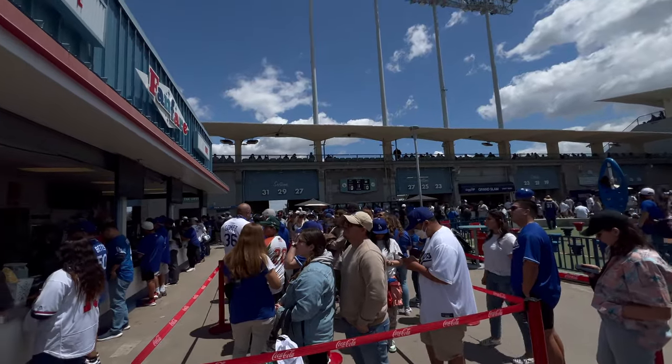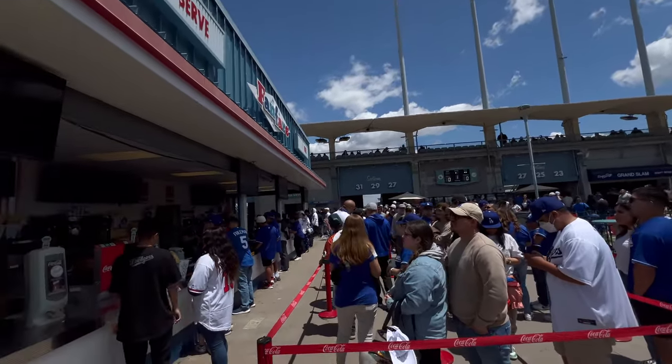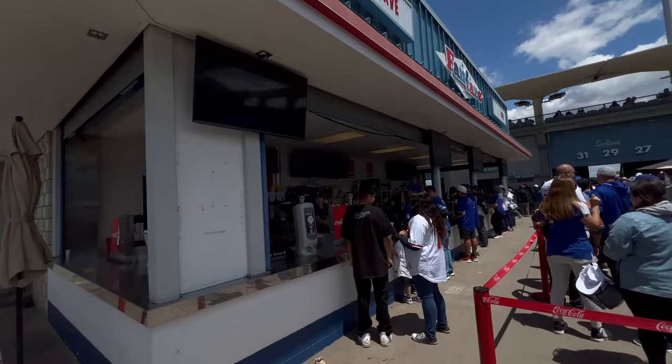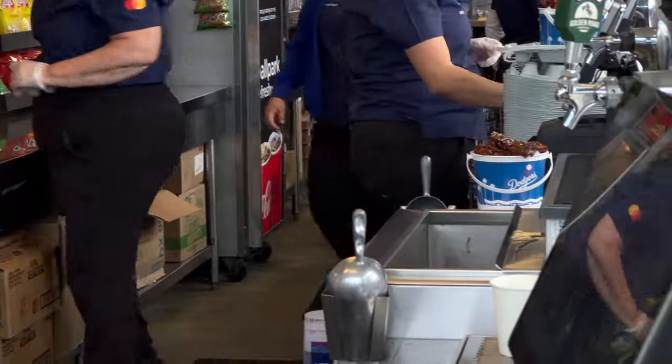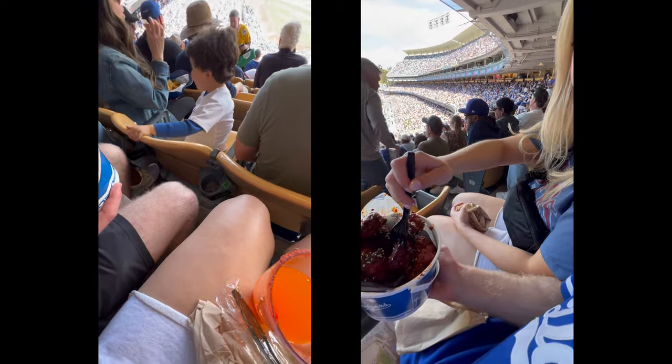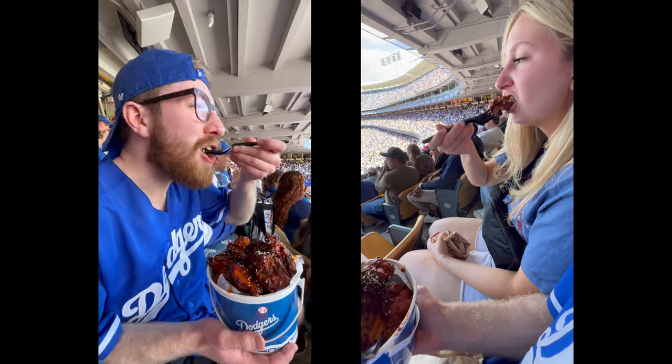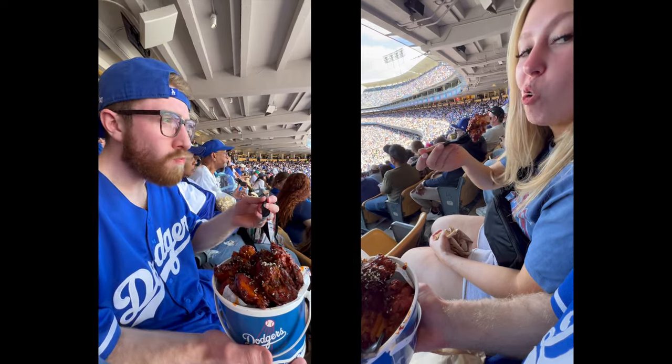You might be wondering what that huge line is — it's the lineup to get the best thing at the park: the fried chicken bowl with waffle fries. 10 out of 10. Huge lineup and a long wait, but it is well worth it.